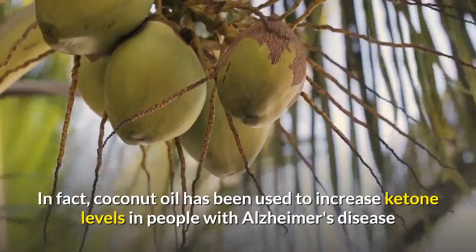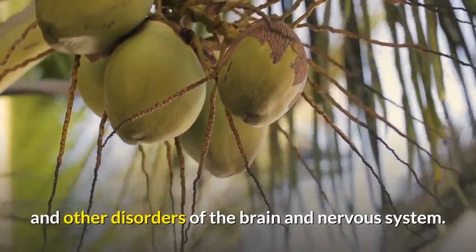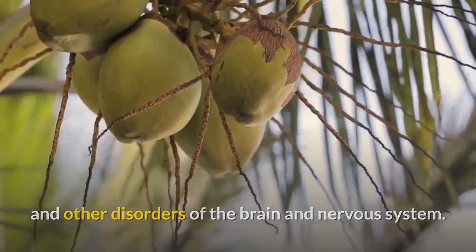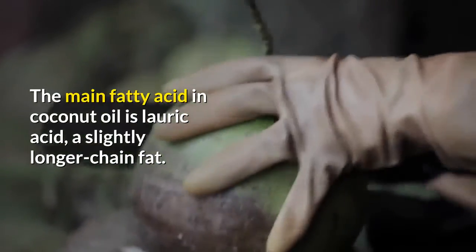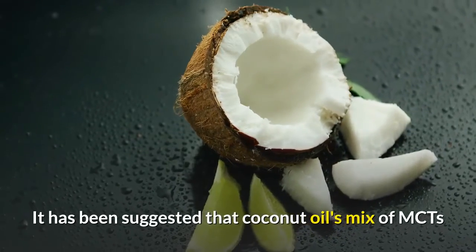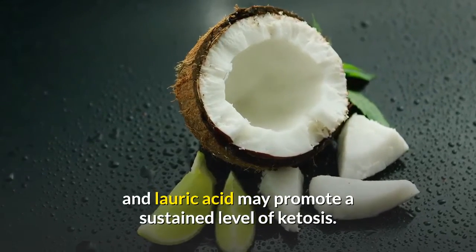In fact, coconut oil has been used to increase ketone levels in people with Alzheimer's disease and other disorders of the brain and nervous system. The main fatty acid in coconut oil is lauric acid, a slightly longer chain fat. It has been suggested that coconut oil's mix of MCTs and lauric acid may promote a sustained level of ketosis.